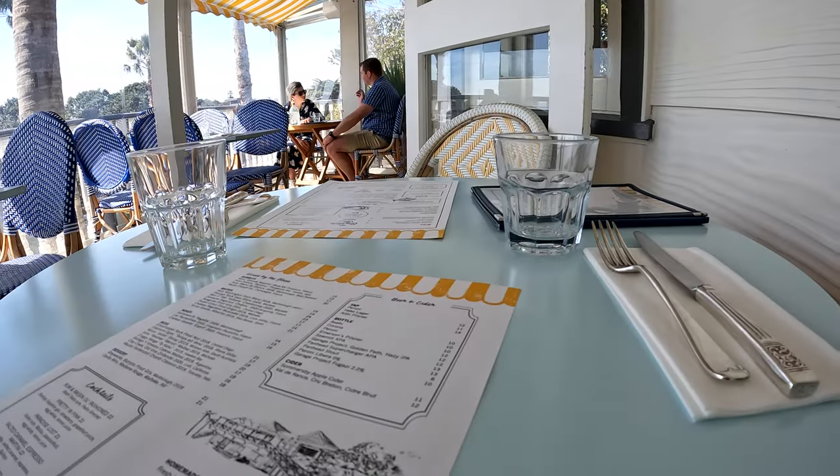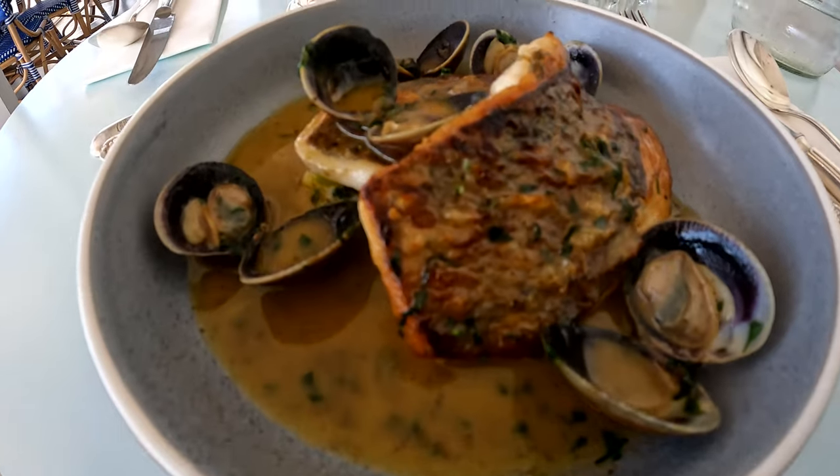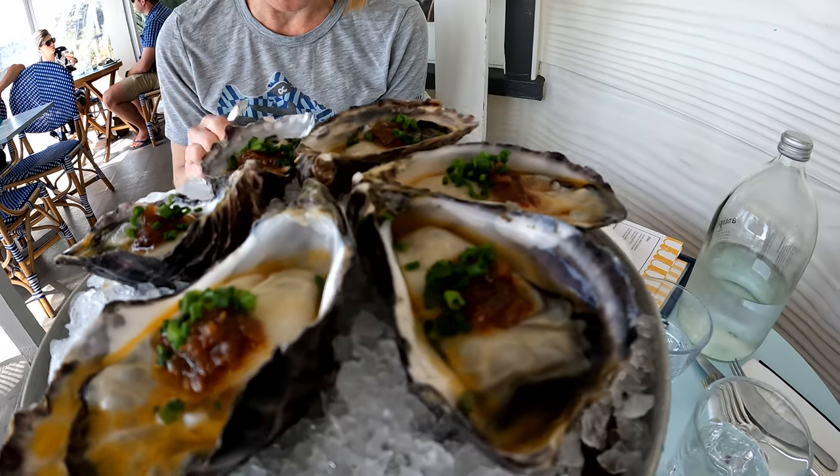We're on to the last day of our visit here to Waiheke Island and we're ending it in style at the Oyster Inn. It's a classic spot here on the main street in Oneroa. A lot of people like to come here and enjoy their seafood — fish and chips, oysters. We're going to be doing that, sinking a few cocktails, and then it's back to the pier to catch the ferry out of here.